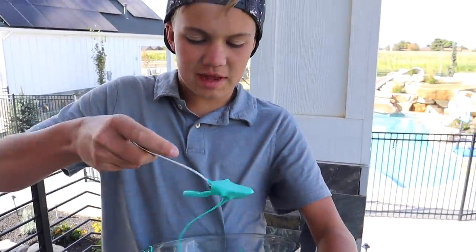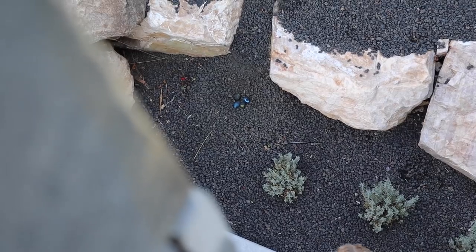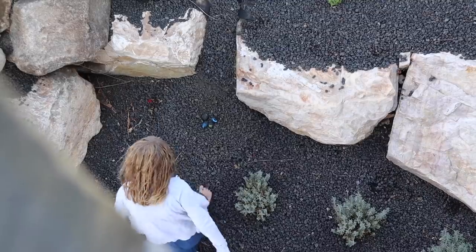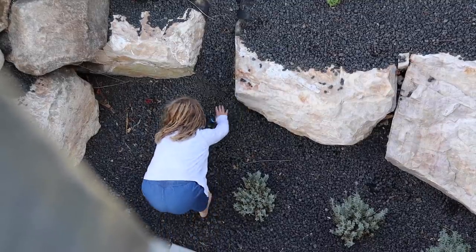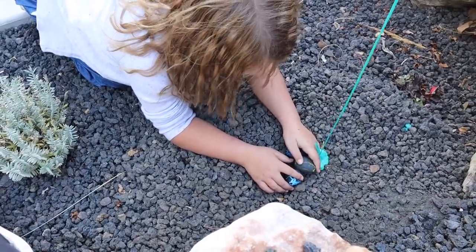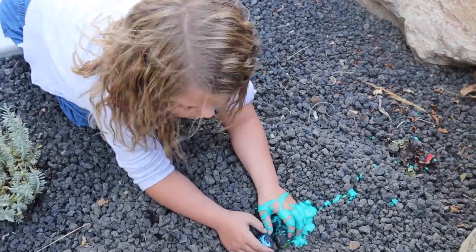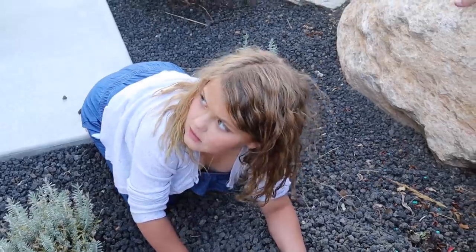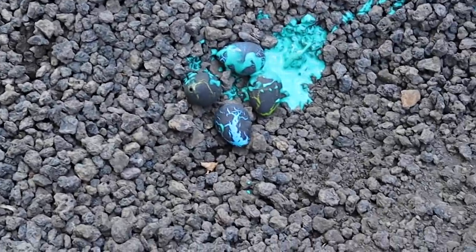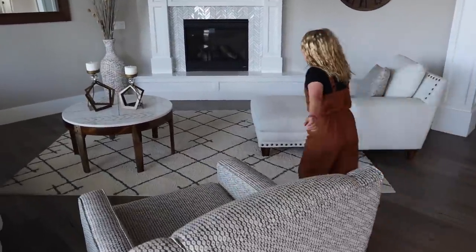I'm gonna drizzle some dinosaur slime on top of them and they're gonna freak out. What was that? Open the door for me! Hmm, where could more eggs be?